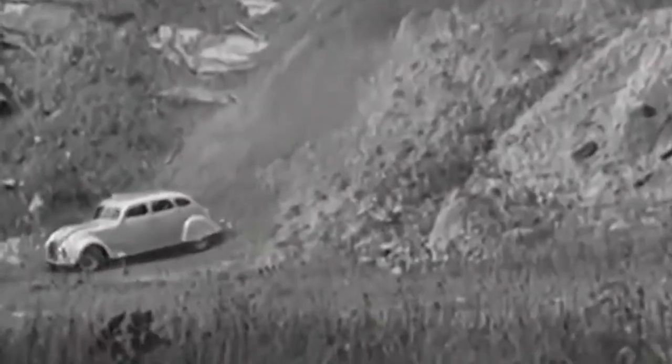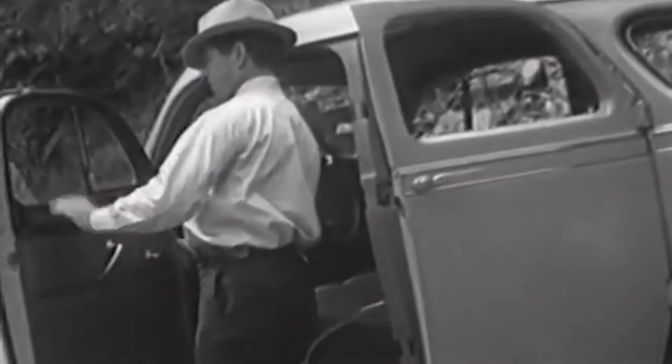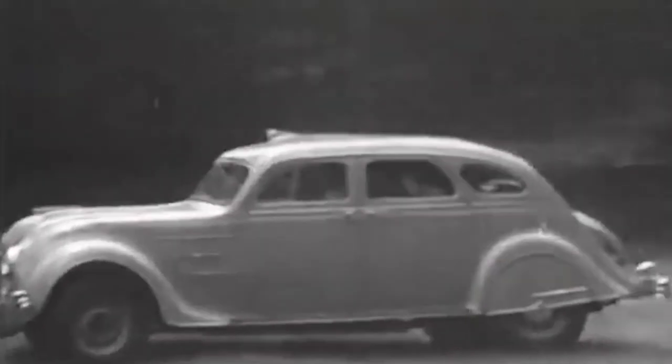Finally, they took it to a cliff 110 feet high and sent it off. The Airflow was a little beat up, of course — however, mostly everything was intact. The windows and the doors still worked and the car could safely be driven away. If that doesn't dispel the rumors of safety concerns, I don't know what would.